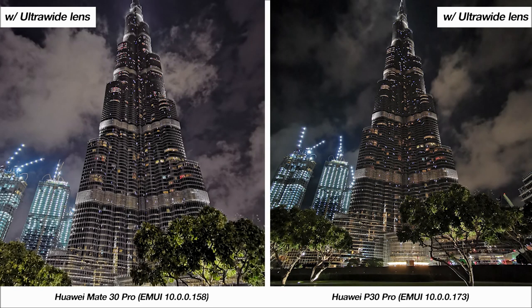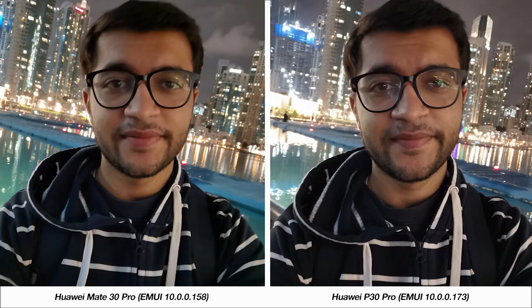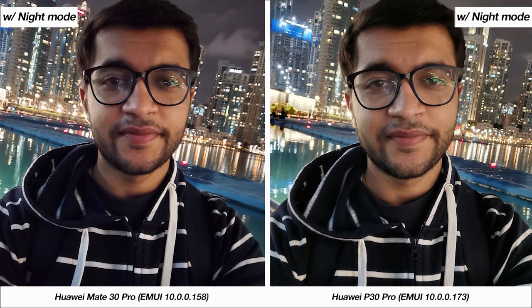I also gave the ultra-wide lenses a try at night, which again points out how the wider field of view on the P30 Pro is more convenient. In terms of detailing I'd give it to the P30 Pro, and with night mode I think both phones do quite a good job with sharpness — the choice comes down to how you prefer the colors, but I tend to like the P30 Pro's image. For nighttime selfies again the P30 Pro is the clear winner and offers a much better night mode for the selfie camera.